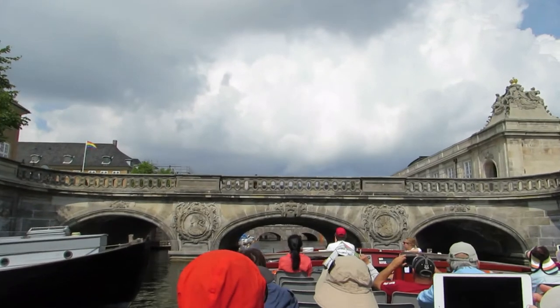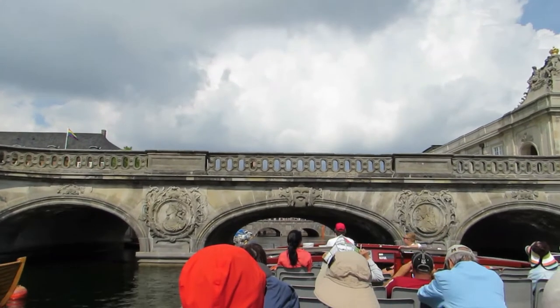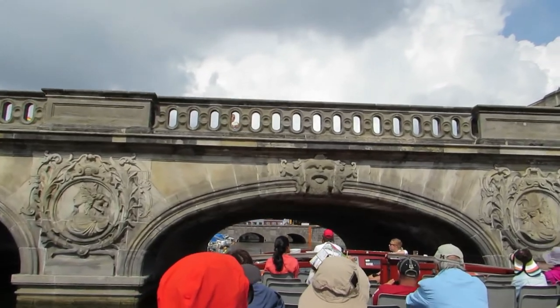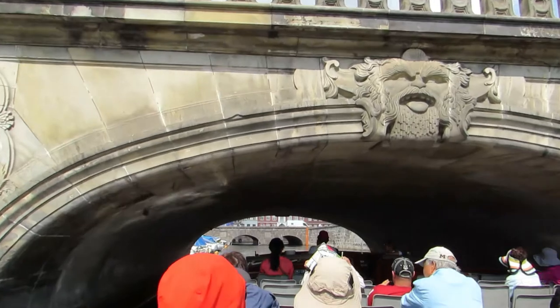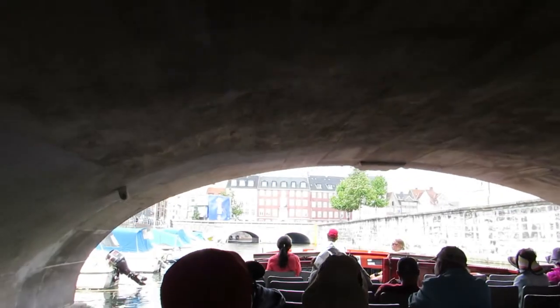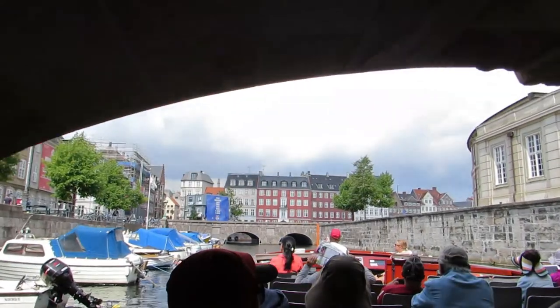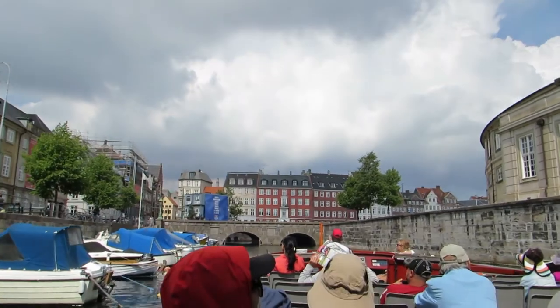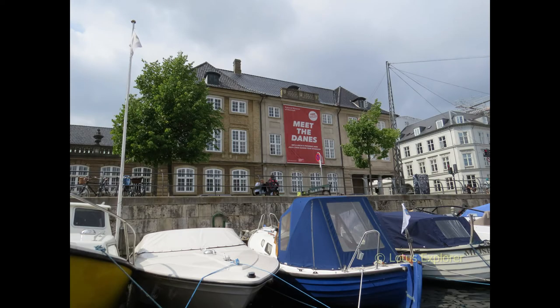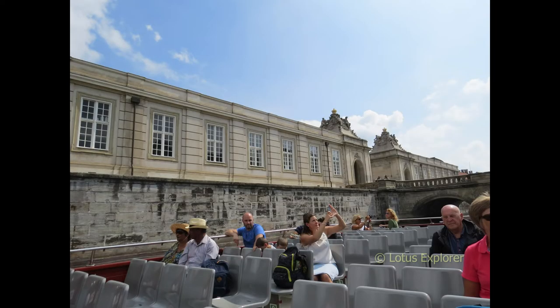This is the Marble Bridge. On the right-hand side is Christiansborg Castle, and on the left-hand side is the National Museum of Denmark. And this is Christiansborg Castle once more.